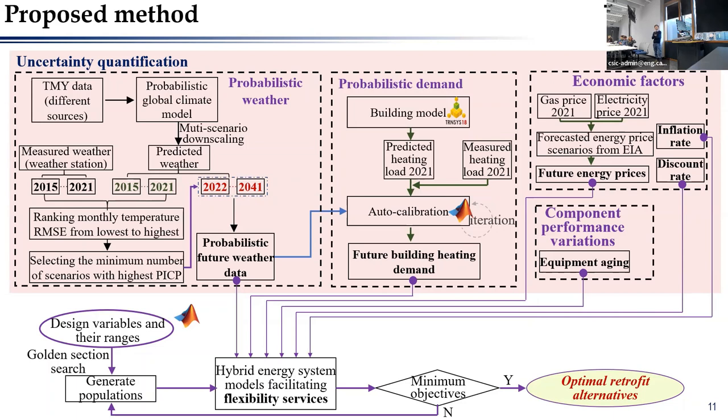Taking these different uncertainties into consideration, we then conduct an optimization to get the optimal configuration of the air source heat pumps for the hybrid system. In the first step, we developed probabilistic weather models to forecast future weather data by combining the advantages of existing global climate models. We also propose automatic calibration building models based on the forecast weather data in order to get future building heating demand, using existing data to calibrate the building model to fit more closely to the real situation.